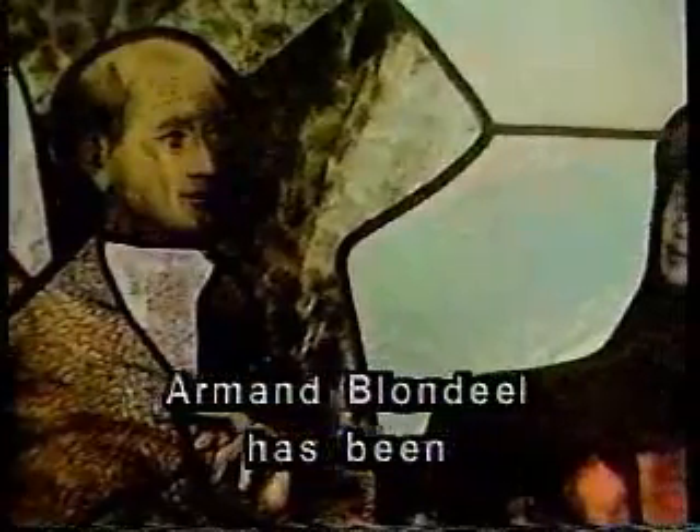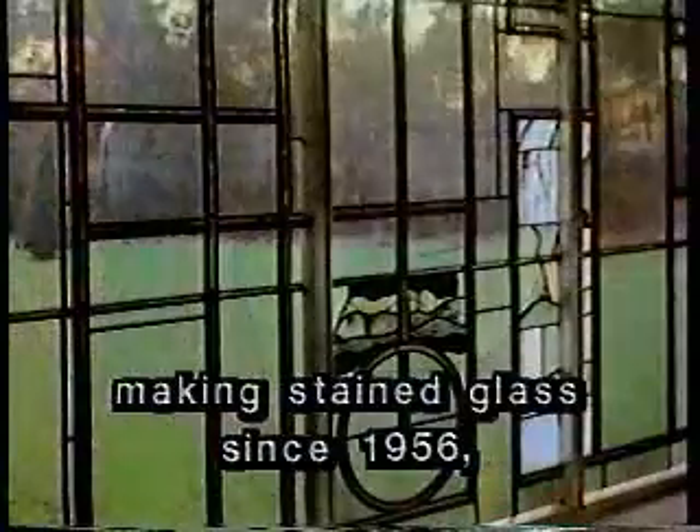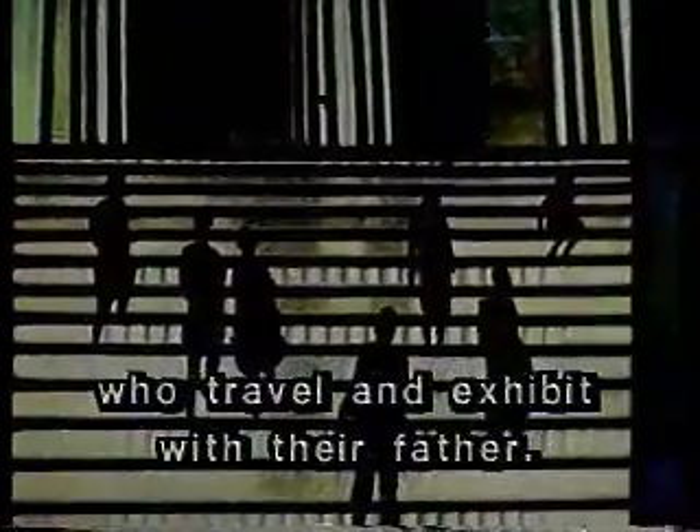Armand Blondiel has been making stained glass since 1956 and is one of the finest contemporary stained glass artists in Europe. This is a great benefit to his sons who travel and exhibit with their father.